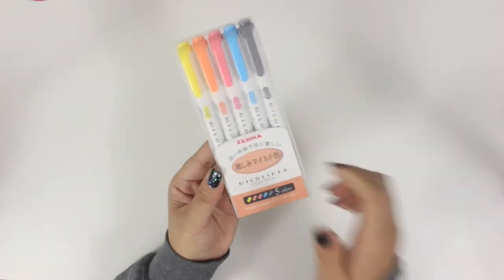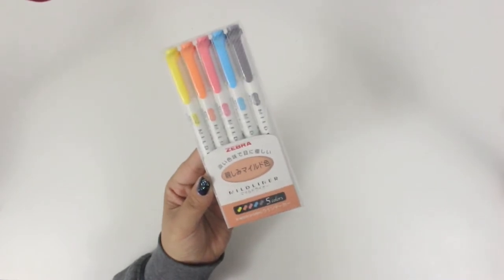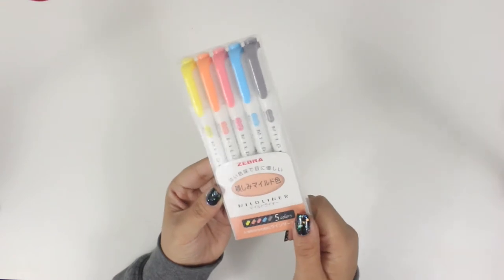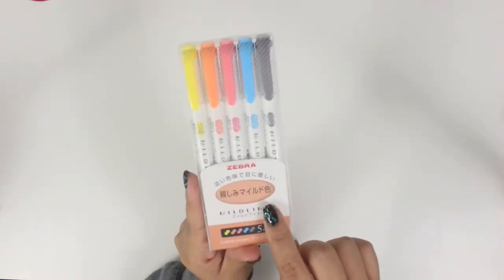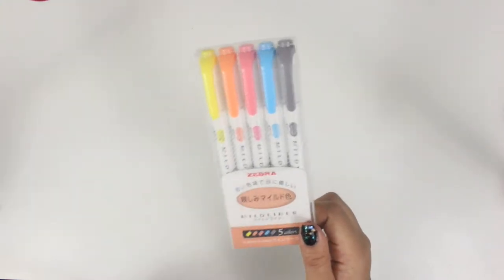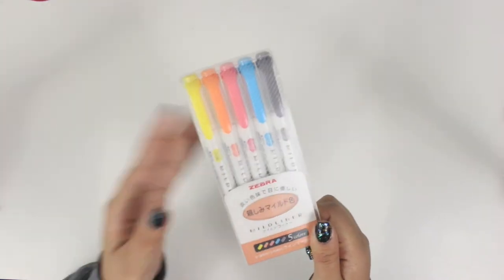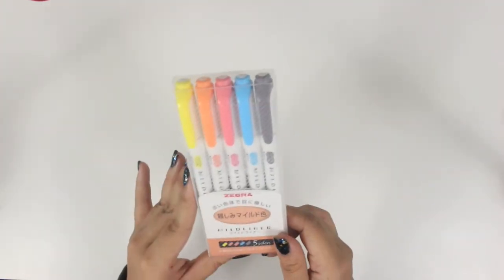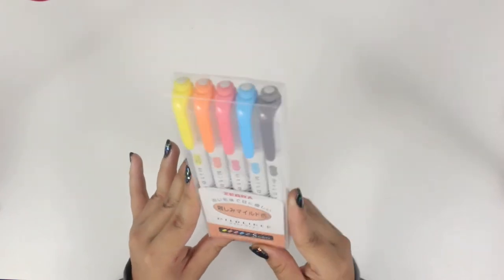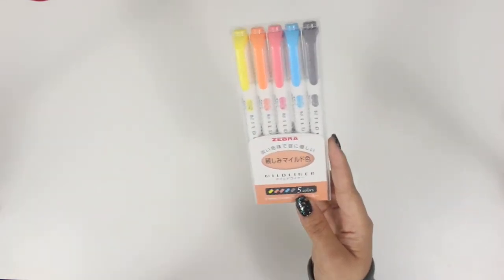One of the first things I picked up is these Mildliners. Mildliners are obviously available in the U.S. as well — you can find them at stores like Target. I do have the full 15 count already. These are new colors; I remember seeing Amanda Rachley talk about these — newer ones that she also bought in Japan not too long ago. I think you can actually find these at Michael's now. These are the more fluorescent-ish, brighter colors — not necessarily fluorescent since they are still Mildliners, but brighter.